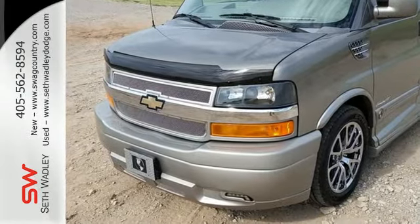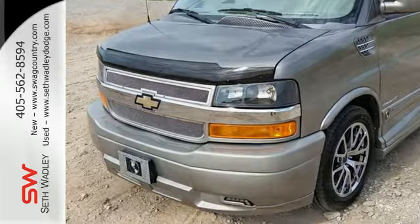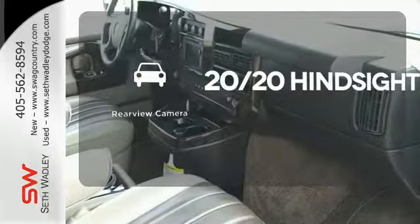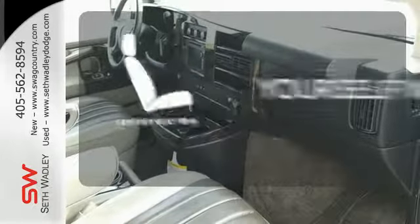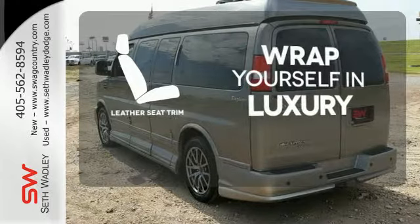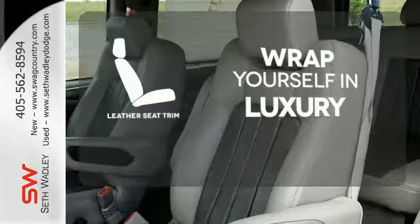It comes equipped with fully automatic headlights, air conditioning, and dual front airbags. See objects previously out of sight with the rear view camera. The high quality leather seat trim enhances the style, comfort, and durability of this vehicle's seats, ensuring an enjoyable drive.